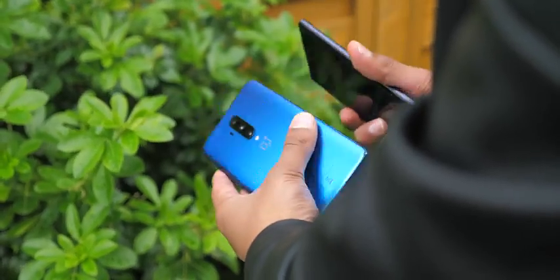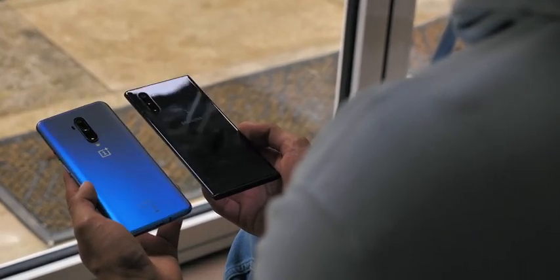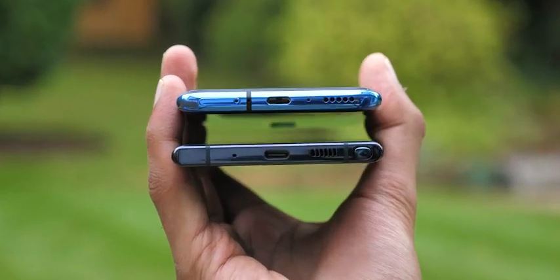That said, flipping the phones around, I prefer the matte finish on the back of the OnePlus. It's much better at resisting fingerprints, but it is a little slippier. And the headphone jack is gone on both.